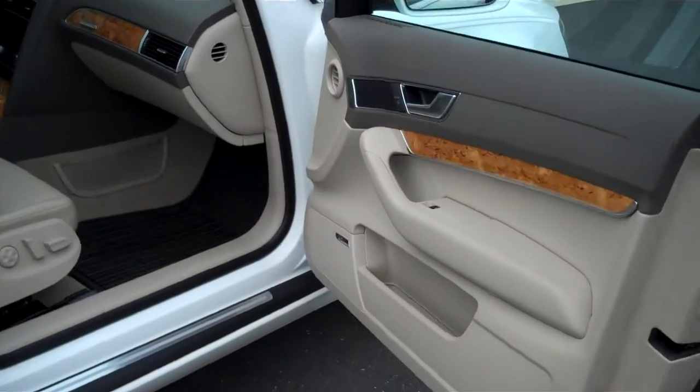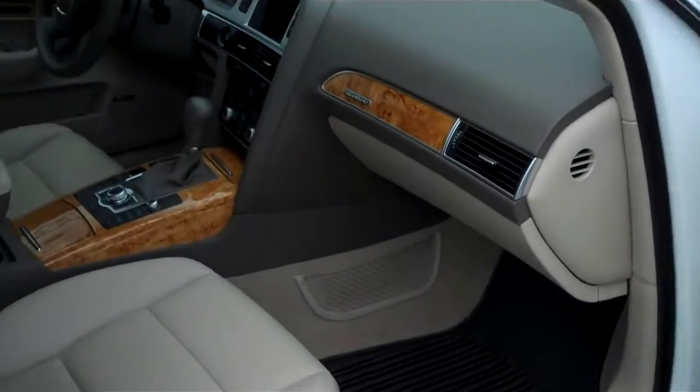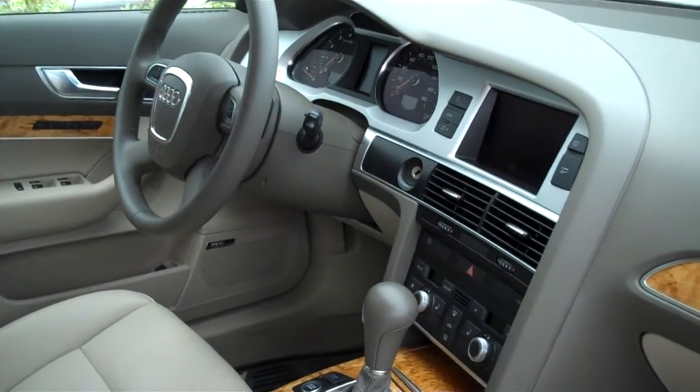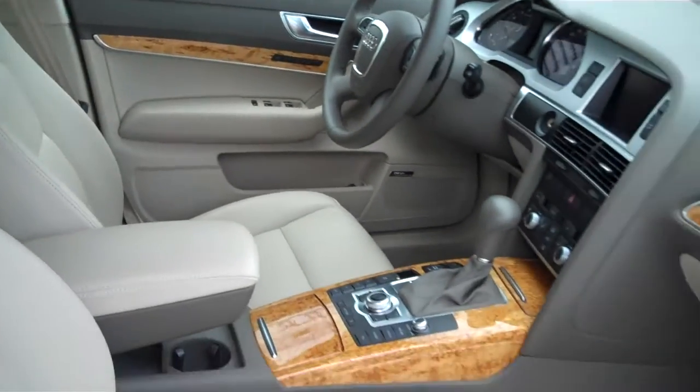Chrome trim and the pinstriping, nice light beige interior with the wood trim as well. That's the navigation, push button start, memory seats — completely loaded.